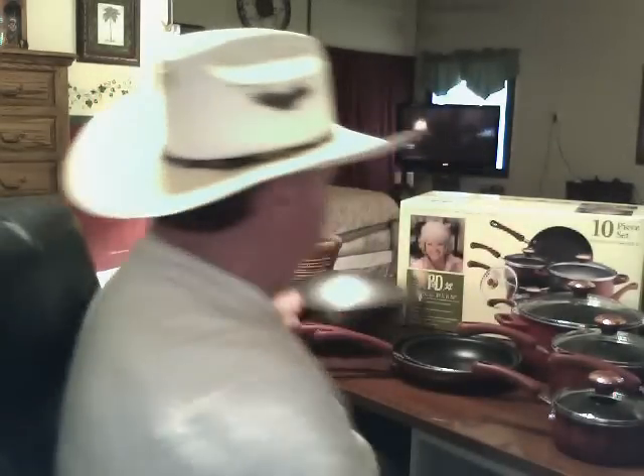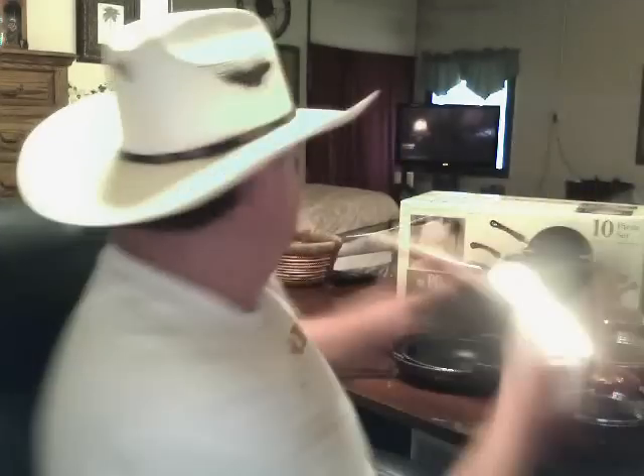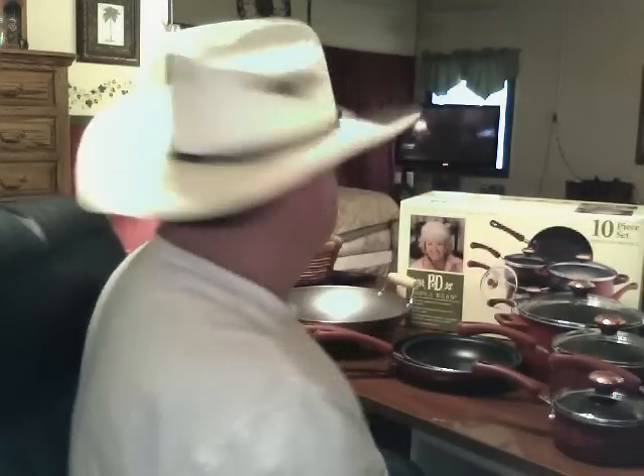Then I also got a wok. We've been wanting to cook Chinese food and I'm going to try it — look up some recipes and throw a little fish in there. It's a 14-incher.